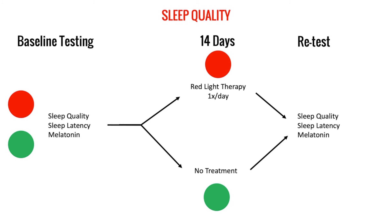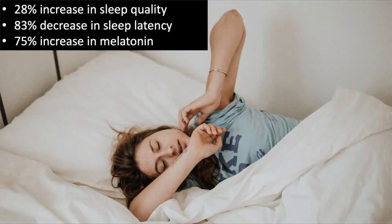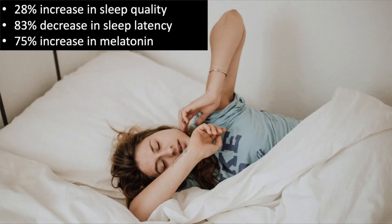After 14 days they retested the same three markers. The results were remarkable: a 28% increase in sleep quality, an 83% decrease in sleep latency — meaning people were falling asleep 83% quicker — and a 75% increase in melatonin over just 14 days. That is a drastic improvement.